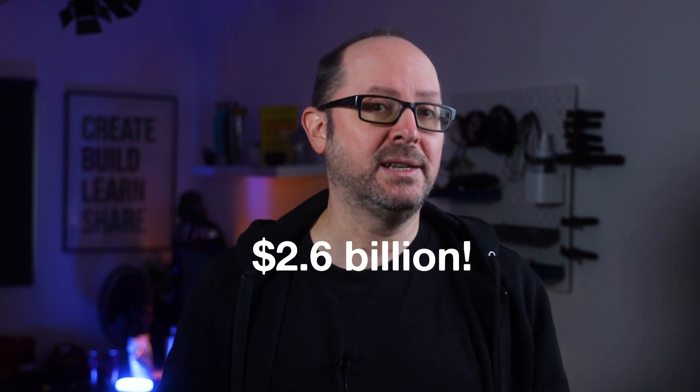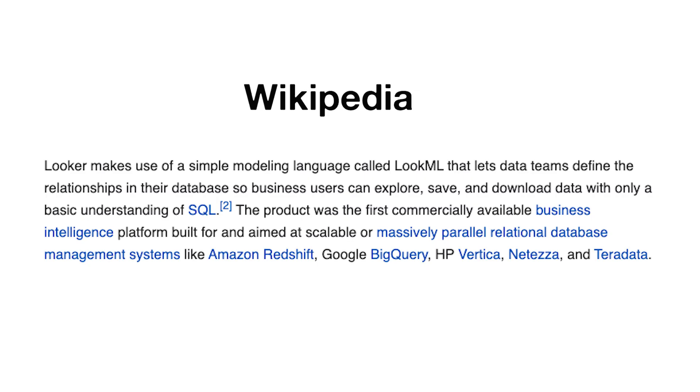So it's not all that surprising, at least to me, to finally see a closer integration with the Google Cloud Platform and Data Studio. For a little more about what Looker is, according to its Wikipedia page, Looker makes use of a simple modelling language called LookerML that lets data teams define the relationships in their database so business users can explore, save and download data with only a basic understanding of SQL. The product was the first commercially available business intelligence platform built for and aimed at scalable or massively parallel RDBMS like Amazon Redshift, Google BigQuery, HP Vertica, NetEzza and Teradata.